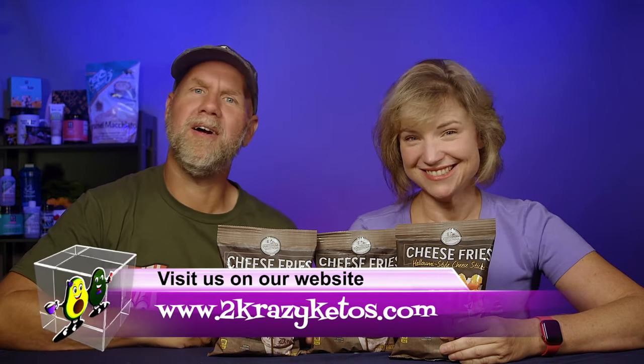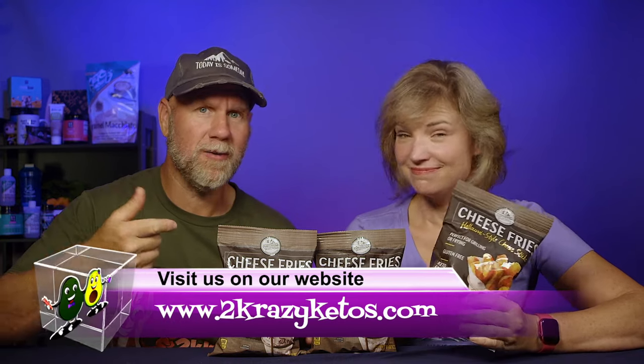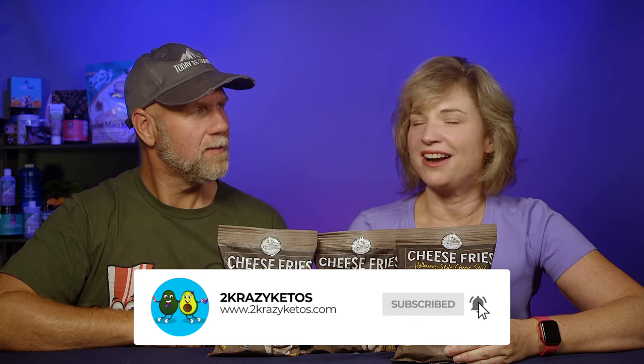Hey, what's up family! I'm Rachel and I'm Joe and we are Two Crazy Ketos. If you're new to our channel, welcome! Here on Two Crazy Ketos we do recipe videos, product reviews, talk about various keto topics, and every Monday we sit down on our couch for Keto on the Couch. You can find us on Facebook, Instagram, and Twitter, and our website is twocrazyketos.com where you'll find all our recipes. We upload at least five new videos every single week, so subscribe and hit the bell icon.